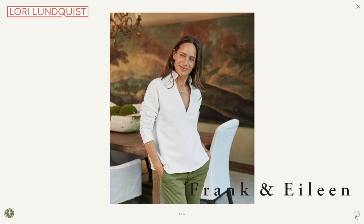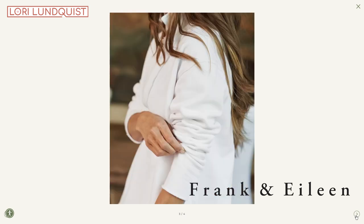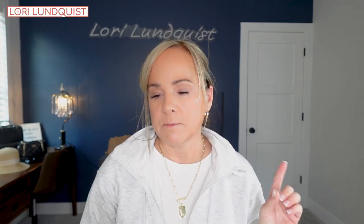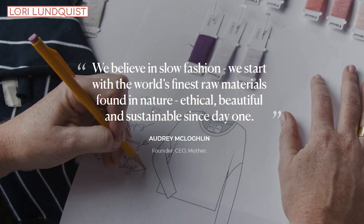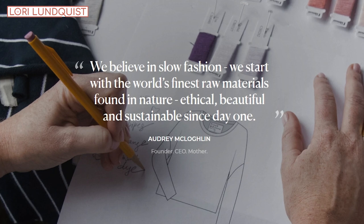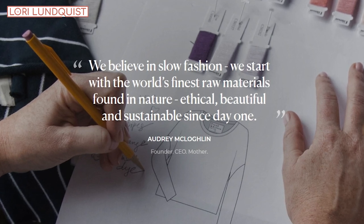The first item I'm sharing is from Frank & Eileen, and this is my first purchase with them — wow, I was impressed. It is a sustainable company, women-owned and women-led. I'm going to read something from their website that sums up their brand really well: 'We believe in slow fashion. We start with the world's finest raw materials found in nature — ethical, beautiful, and sustainable since day one.'